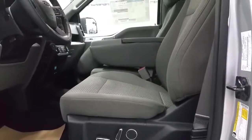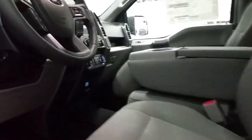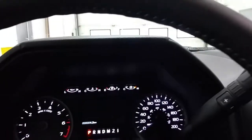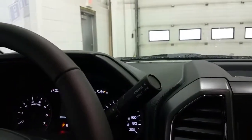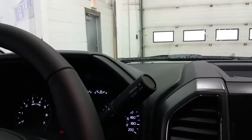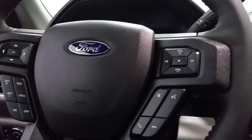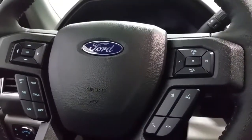Heated front seats with power option and driver lumbar support. An info center in the instrument cluster and a column shift. The column shift offers tow/haul and a sport mode as well as manual mode. On the flat steering wheel we have media controls, sync voice activated controls, and cruise control.